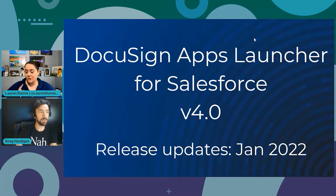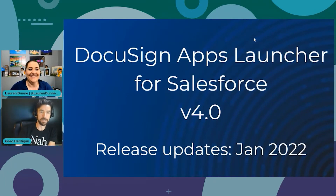It's a bit weird because I was around for the beginning of Apps Launcher. I feel like it's one of my children — I remember when it was just a 1.0, just a little guy. It's great to see how it's grown.